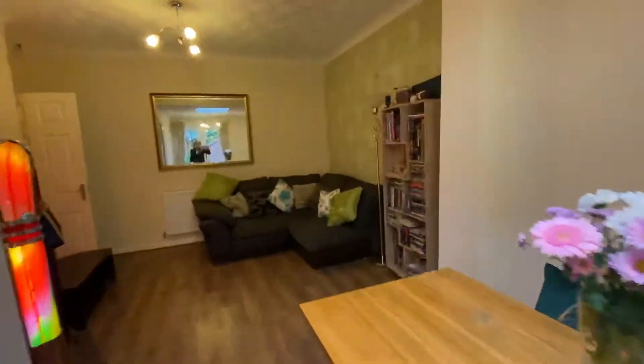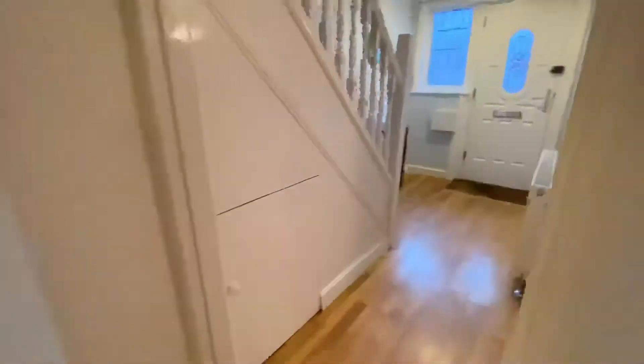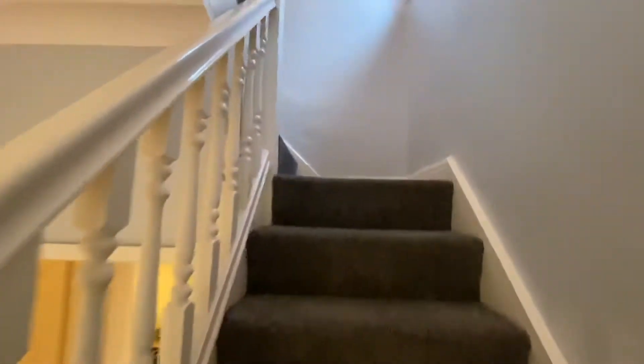From here we're going to take you through to our reception hallway, that lovely composite front door, and we'll go upstairs. Here we have a spindle staircase going up to the first floor, double glazed window and pendant light.